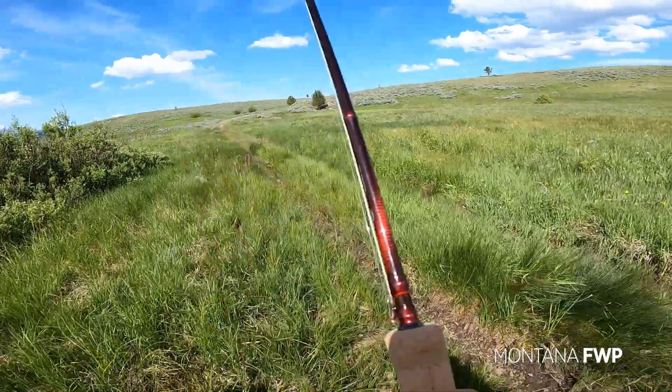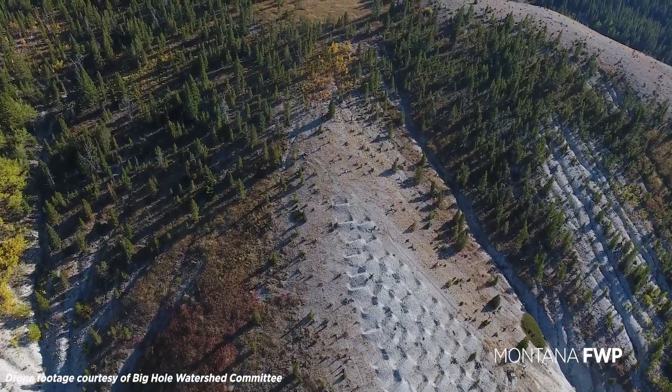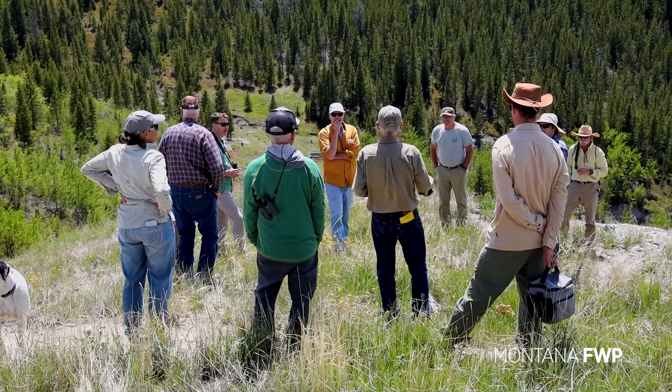Today, I'm going to show you a little bit about what you can do in this area. We will also be learning about a big win for Mother Nature right here on Mount Haggin. Join me with FWP.